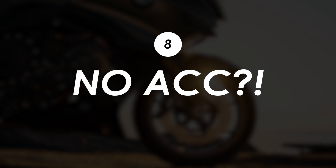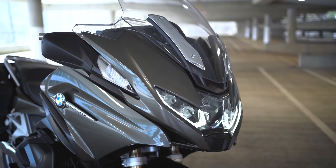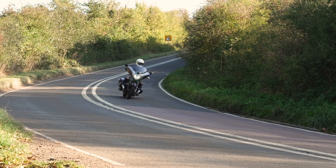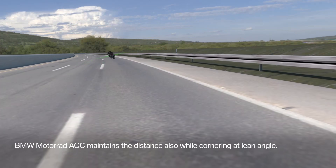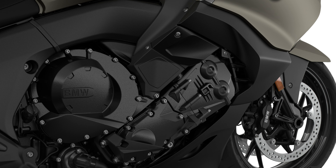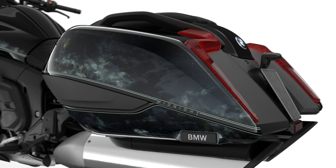One missing feature I definitely expected to see is active cruise control — their radar-based system that follows the vehicle in front at a set distance, like on many cars. BMW were one of the first manufacturers to fit this on a motorcycle with the R1250RT, and have used it on the R18s too. They even used the K1600 as the example bike in their first video about the tech. My guess is they'd have had to redesign the lights and fairing to fit the radar, and this is a fairly minor update — mostly software, electronics, and accessories. Perhaps there's a bigger update down the line, because ACC is surely a perfect match for a bike like this.